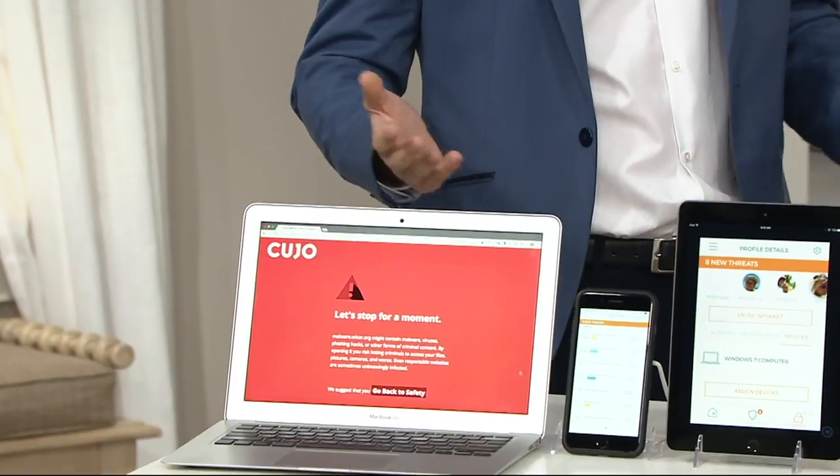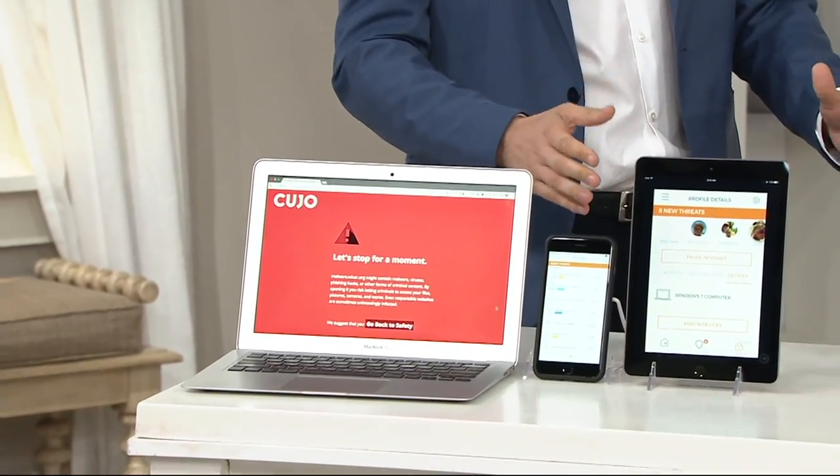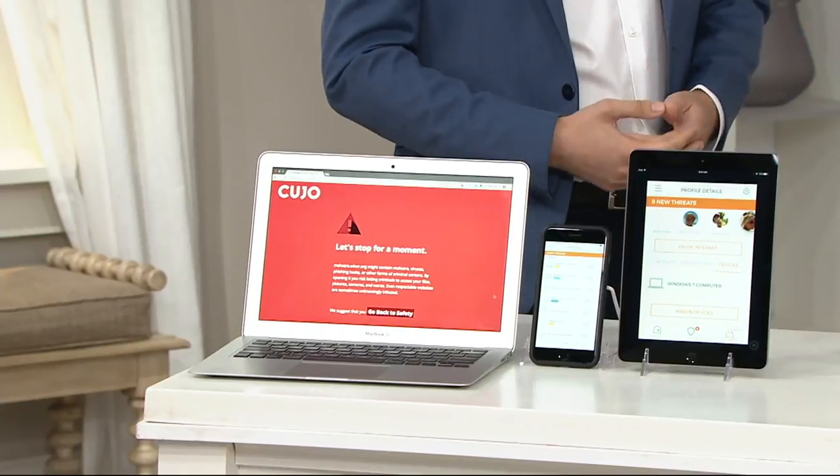So if you have Wi-Fi, a laptop, a tablet, a baby monitor, a camera — whatever is connected to your Wi-Fi — Cujo will protect those devices and make sure that you have peace of mind online. It's basically antivirus for every Wi-Fi enabled device in your entire home, whether it usually resides in your home or is coming in from the outside.